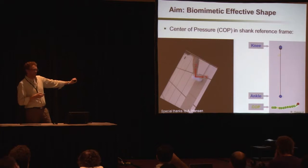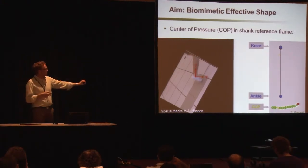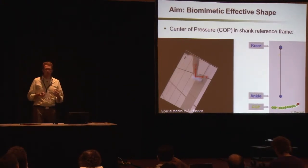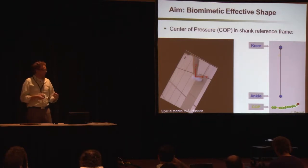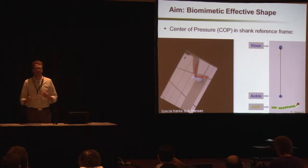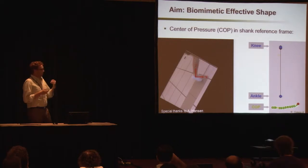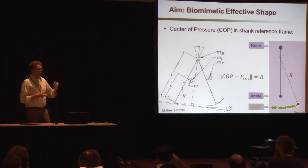Andy Hansen discovered that when you look at this center of pressure trajectory from the perspective of the shank, it follows a constant curvature trajectory. In other words, our foot is deforming and our ankle joint is moving in such a way that we have the sensation of rolling over our leg in a nice, smooth, efficient manner. Our center of mass moves as though we have rocker feet, and we know how to model rocker feet using kinematic constraints.